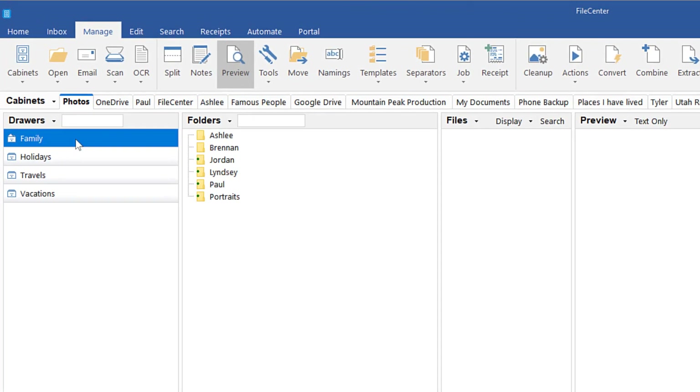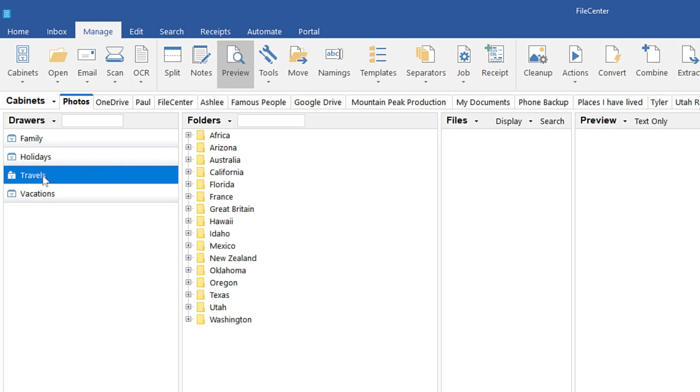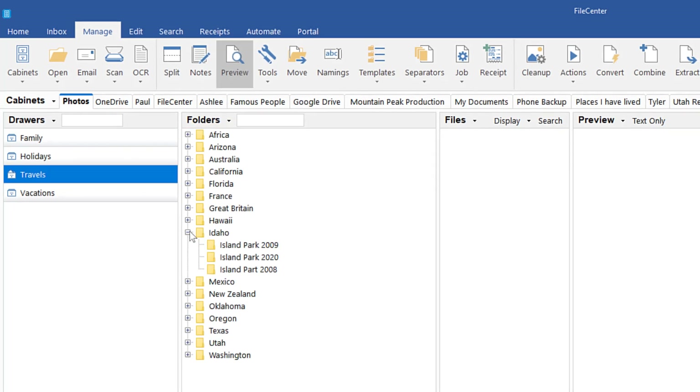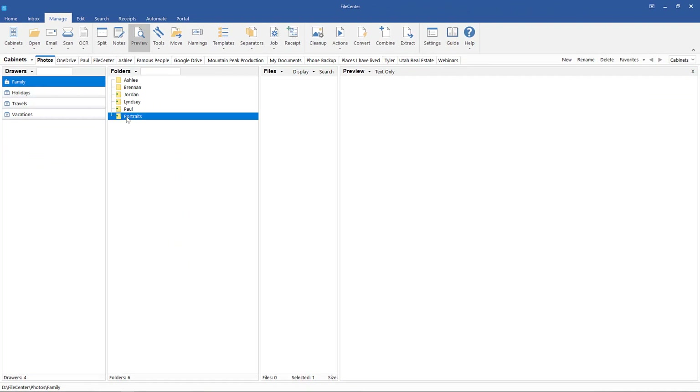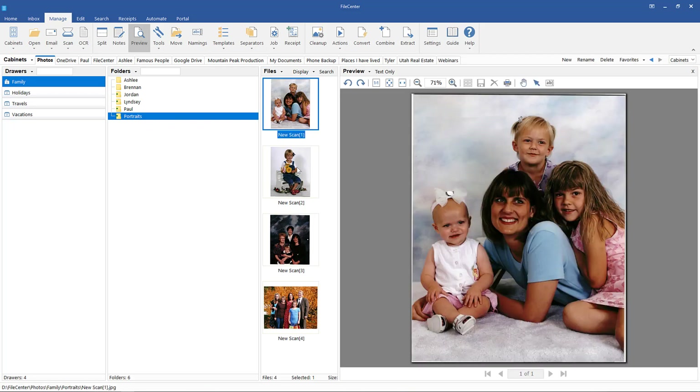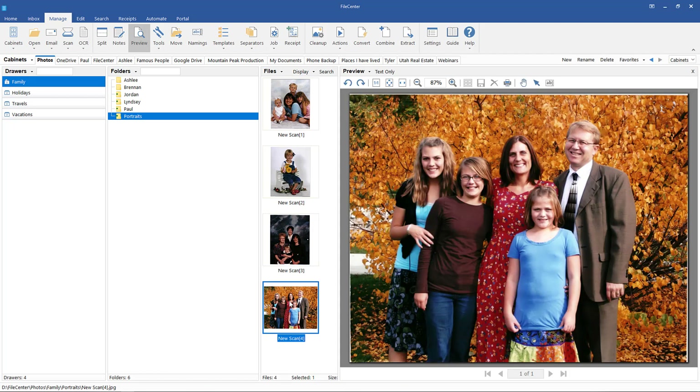Once digitized, photos can be easily organized by family members, holidays, travel locations, or however you wish to do so. These photos reside safely inside the Photos cabinet, the Family drawer, and the Portraits folder.